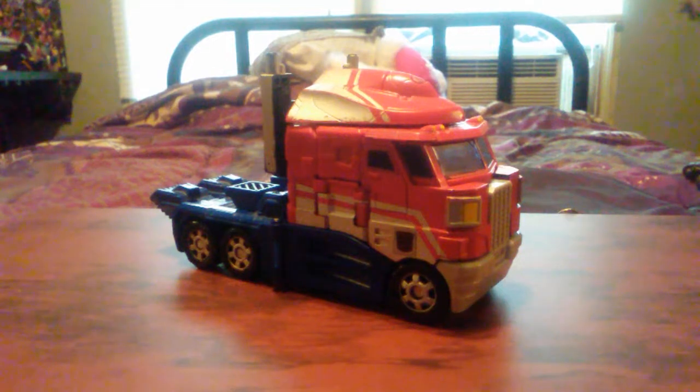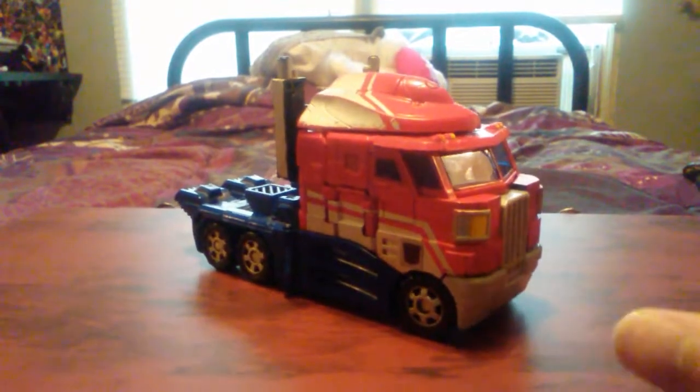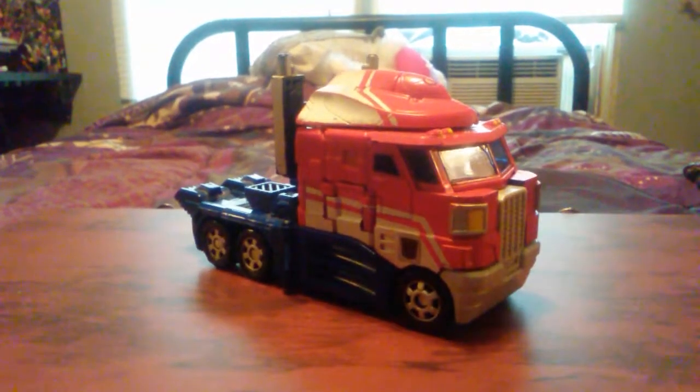Hey, what's up everybody? This is The Sensational, coming at you with my first toy review. And today we are going to be looking at the Transformers Classics Voyager Class Optimus Prime.